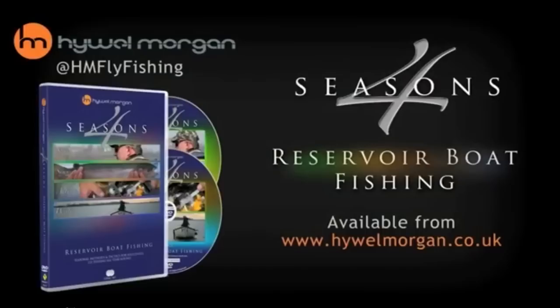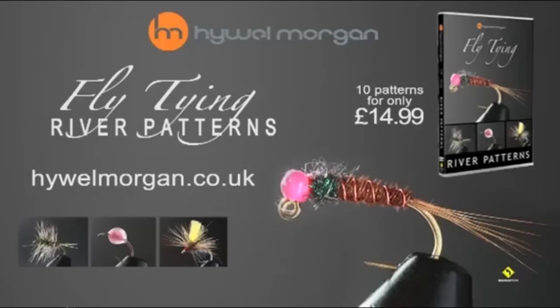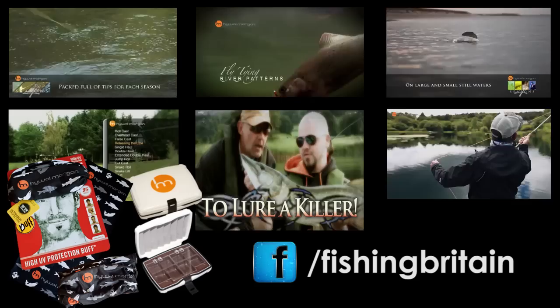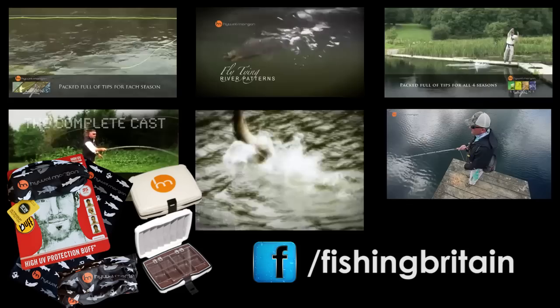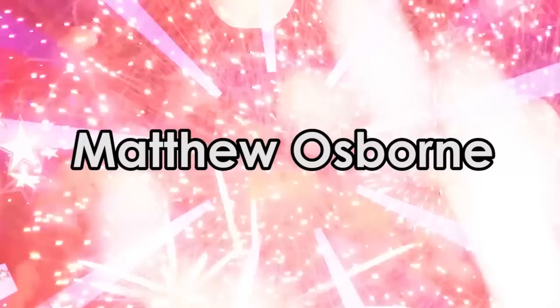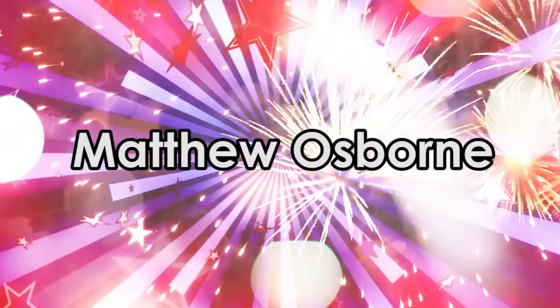Last week we said we would give away a pile of HM Fly Fishing prizes including the all new Four Seasons Boat Fishing, Four Seasons Bank Fishing, Four Seasons Stillwater Fishing, River Patterns, Stillwater Patterns, The Complete Cast, Fly Fishing Start, To Lure a Killer, an HM Buff and an HM Fly Box. You liked and commented brilliantly and we wanted to give you all a prize for being such wonderfully valued viewers. But one winner we said and one winner we have — and that winner is Matthew Osborne! Congratulations! The heavy box will be floating its way to you very soon.